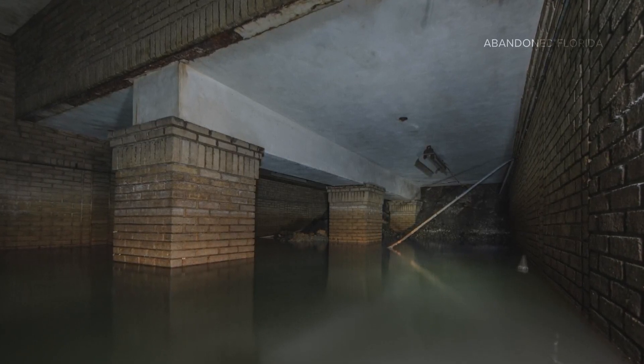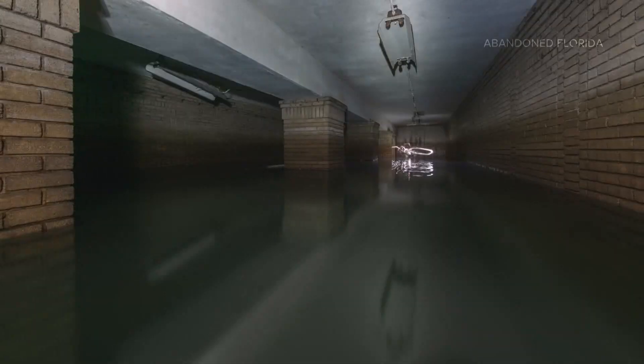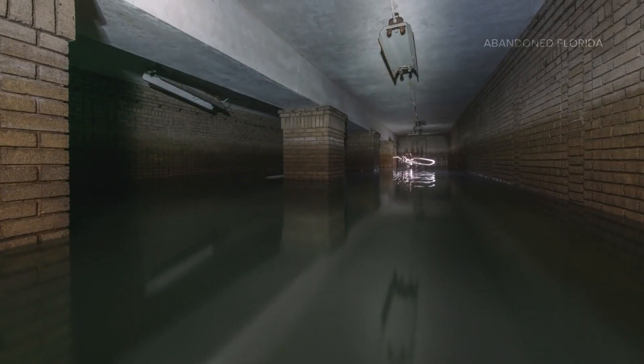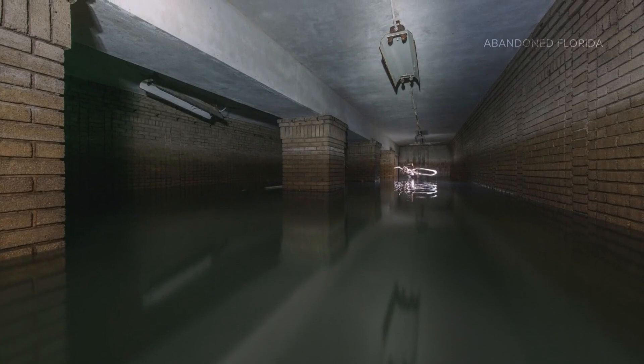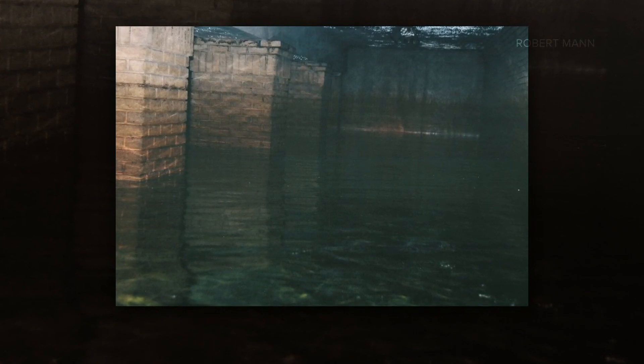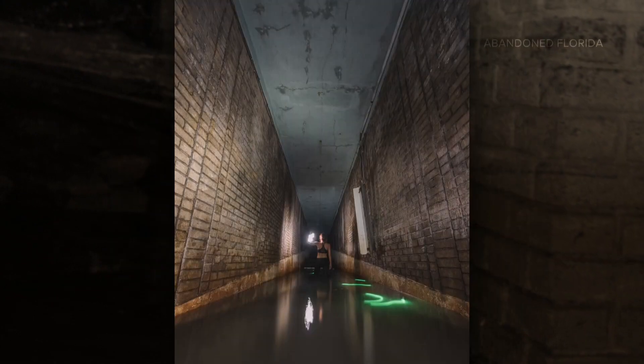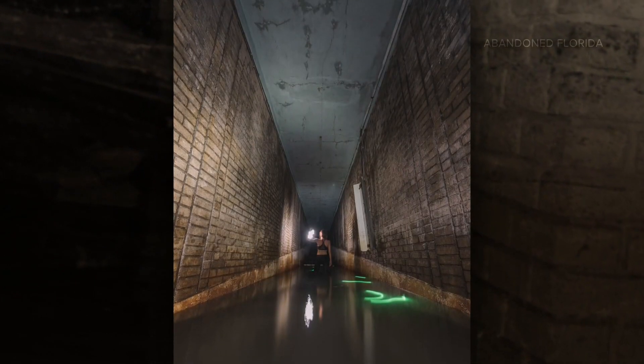When you go down there, it's pitch black, so you have to crawl through. You go to the end and it opens up into a larger room with different pathways on the left and right hand side, two on each side. This larger room is flooded. You can't even see an inch below the water surface, but you can feel there's glass and pieces of metal down on the floor.